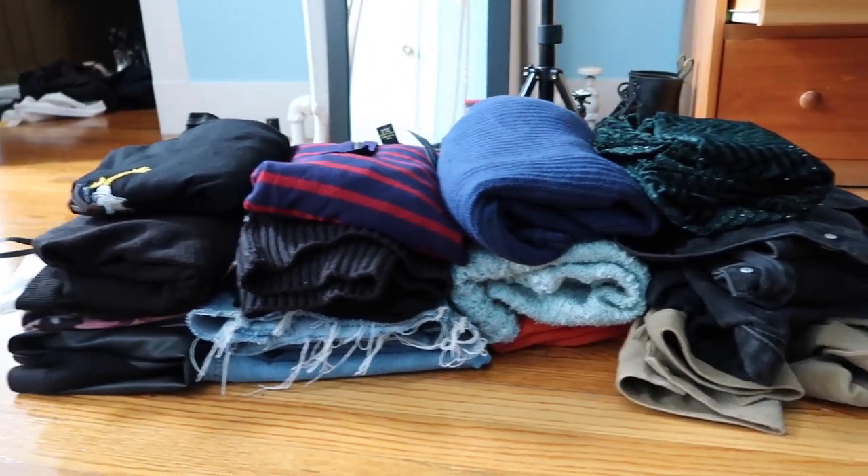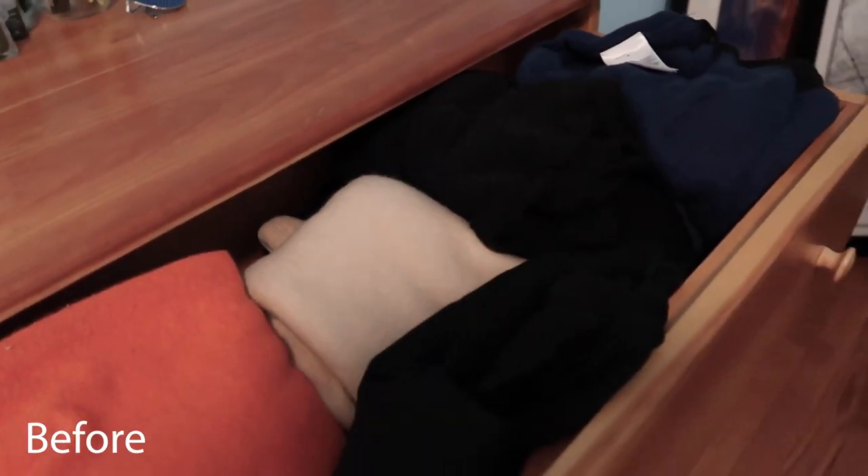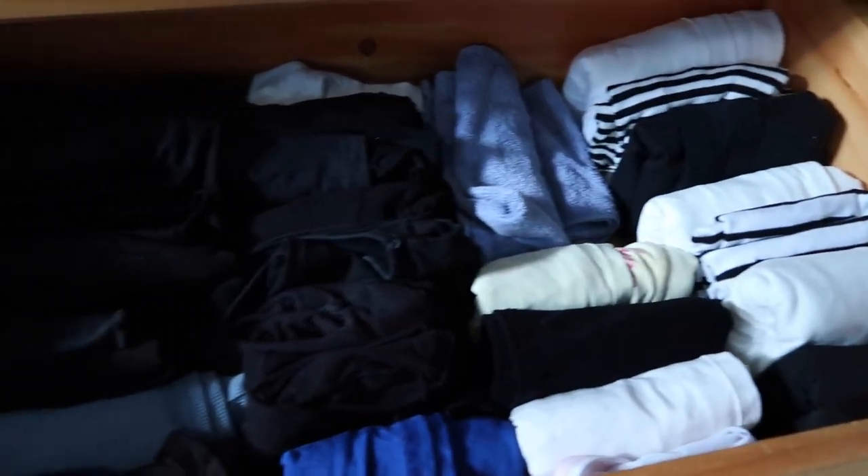Goodbye. So this is what I am selling and this is what I am giving away to Goodwill. At first I was a little bit concerned that I didn't actually give away so many clothes, but now that I look at it, I filled up this entire garbage bag of clothing, so I think I'm okay. Just reminding you how it looked like before and this is how it looks like after — all Marie Kondo-ed and folded nicely away.